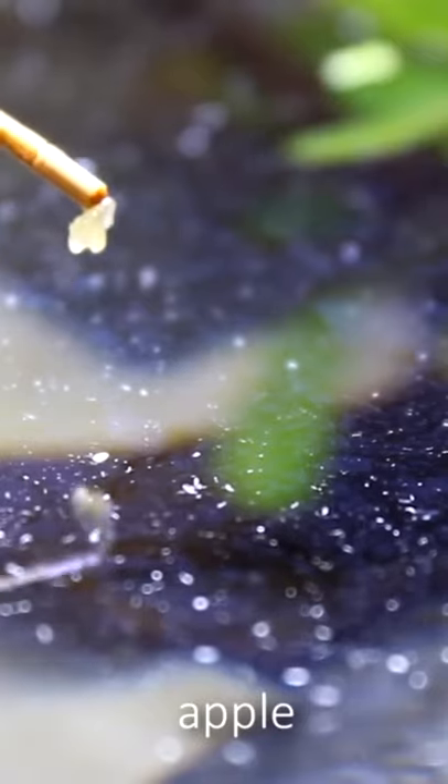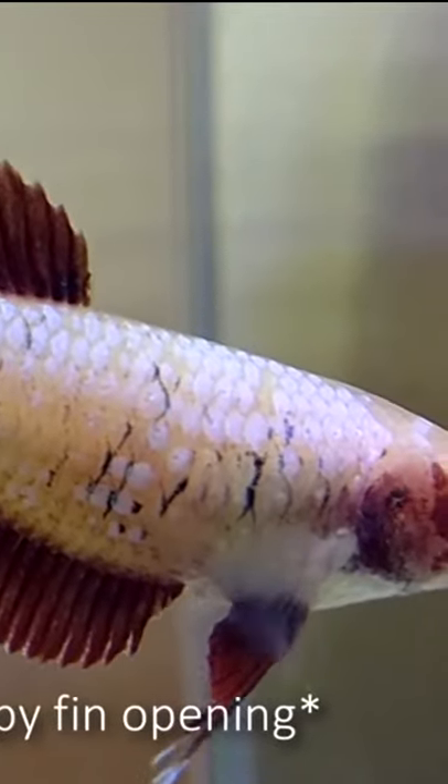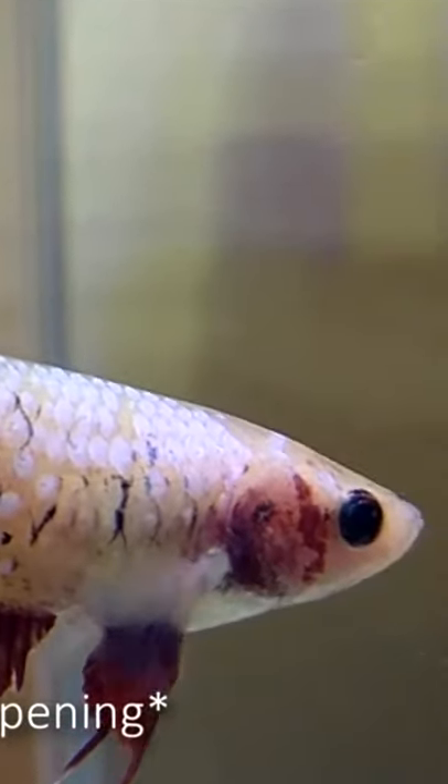What really blew my mind at the time was that there was a timed event on this special tank. Around every minute or so, a flood of water would come rushing into the tank, creating a small wave and splash. The fish and invertebrates in there were all intertidal and naturally loved the wave action and new water.